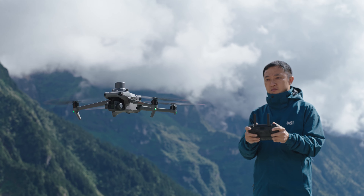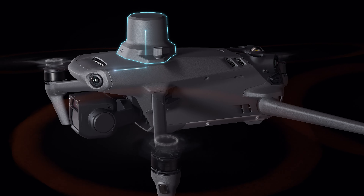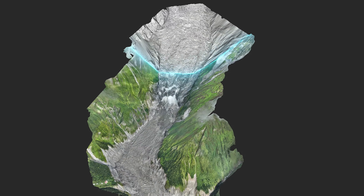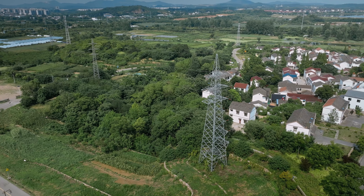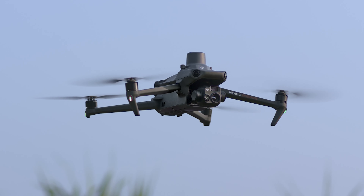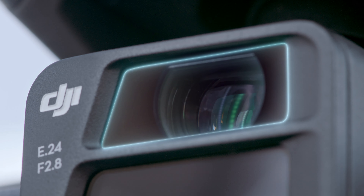An optional RTK module unlocks centimeter-level positioning through microsecond signal sync, enabling surveying of a two square kilometer area in a single flight, all without the need for ground control points. The zoom cameras on both DJI Mavic 3E and DJI Mavic 3T support powerful 56x hybrid zoom.